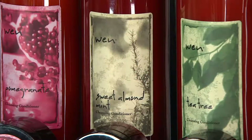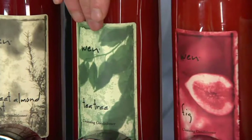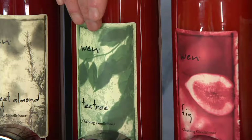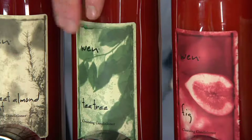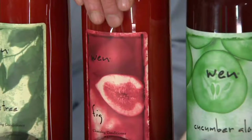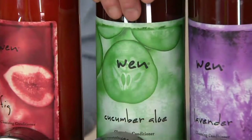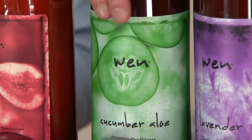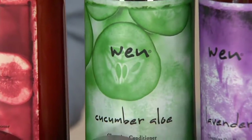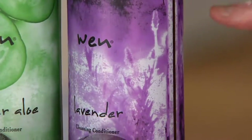In the infomercial for the last eight years: tea tree — problem solution, baby fine hair, coarse unruly hair — the second one I created, launched June of 2001. Look up the benefits of tea tree; that's exactly why I created it. Fig is the most moisturizing, rich, dense moisture and hydration. Cucumber aloe is the most clarifying, most astringent — it has cucumber aloe, witch hazel, and avocado.